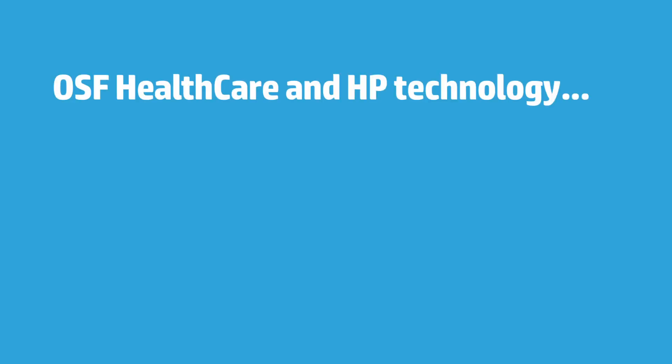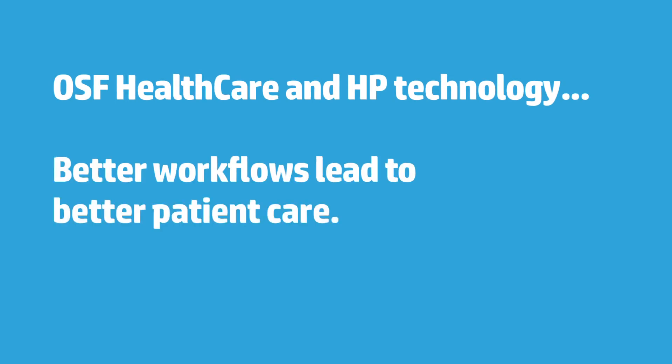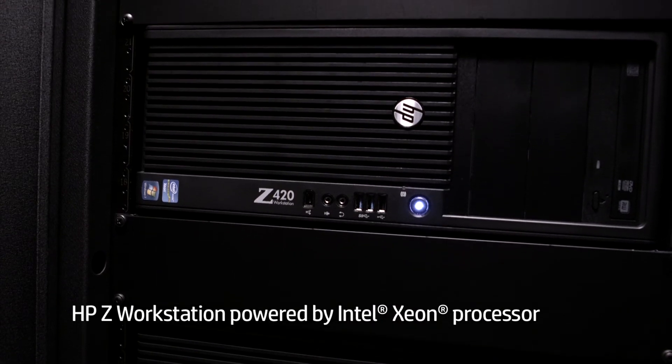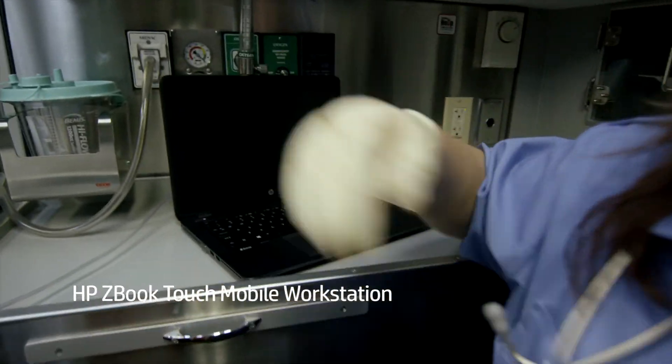We want to avoid readmissions. HP technology is embedded across our entire OSF Healthcare system. It starts in our data center with HP servers where our electronic medical record is stored. Our systems have to be up 100% of the time because of their reliability, durability, and functionality.